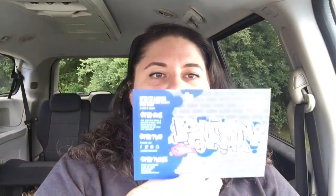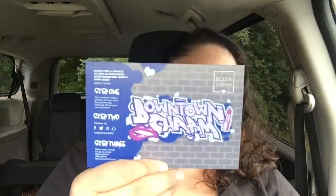It is 'Downtown Charm' — so charming. Oh look, you can enter for a chance to win an exclusive BoxyCharm worth over $400. Step one: snap a picture of your June box showing off your new goodies. Step two: follow on Facebook, Twitter, Instagram, Snapchat. Step three: share your image and tag using hashtag boxycharm, hashtag boxymale, and hashtag downtown charm. Cool!